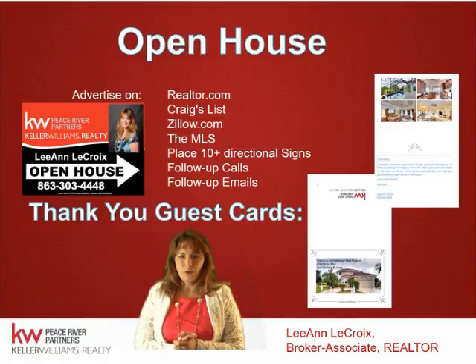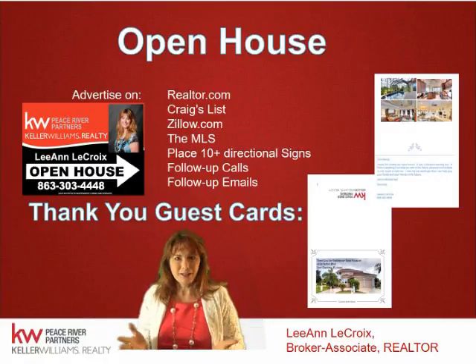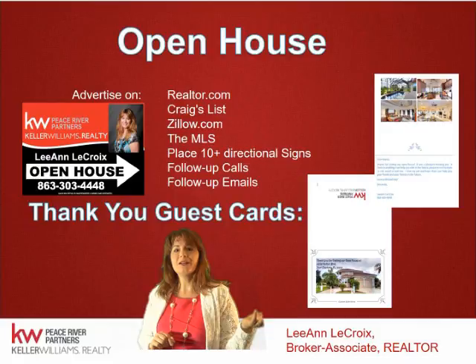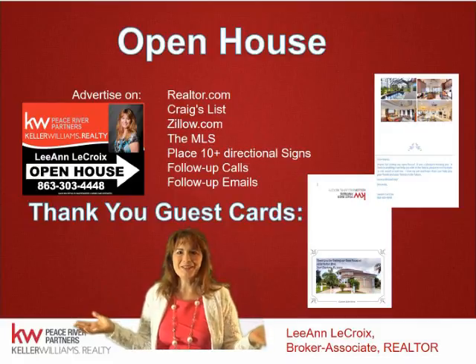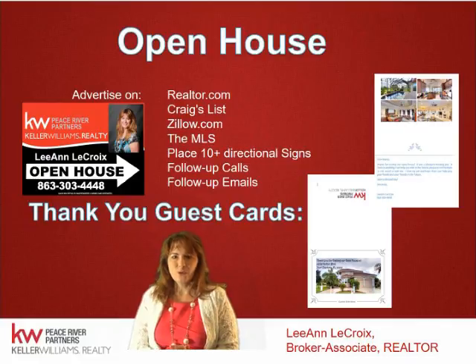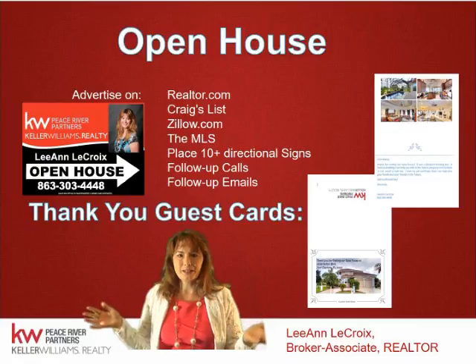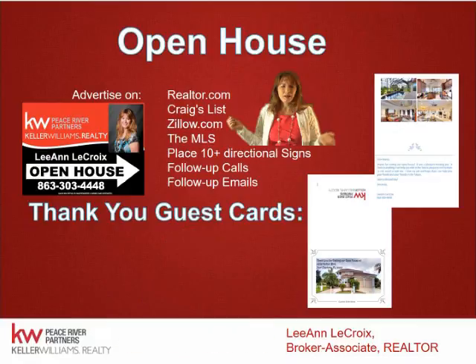Open houses — I do open houses a lot. There are agents that do not, but I do believe in them. I've sold homes through open houses. One time, a buyer came in on a sailboat from the backyard because I had the open house sign there. I have about 15 directional signs I place outside, I put it on Craigslist, Realtor.com, and Zillow. I register buyers, follow up with emails and thank you cards, and I believe in making your home accessible.